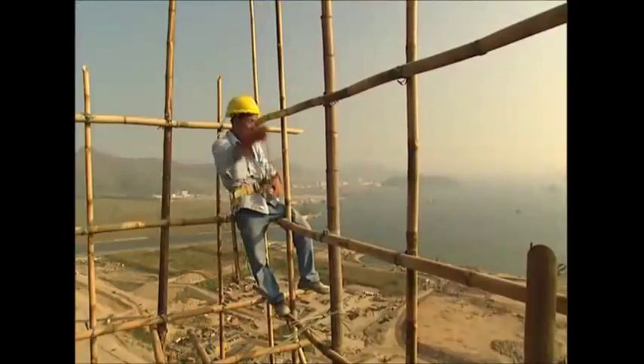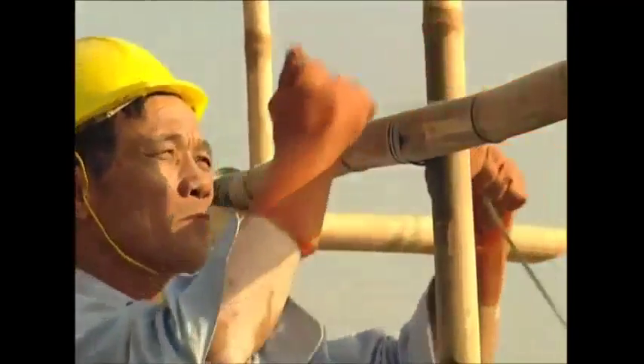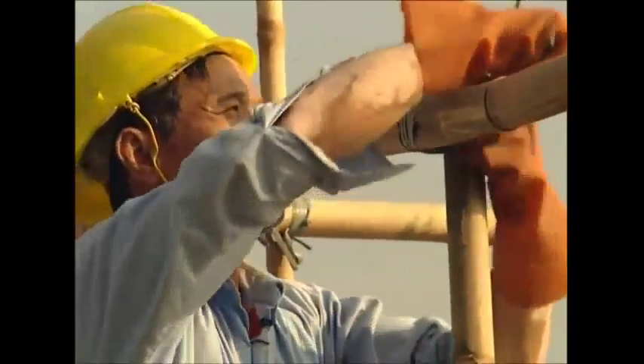It might not be everyone's career choice, but in Hong Kong, scaffolding is a well-paid job which is also well-respected. And of course, the views are fantastic.